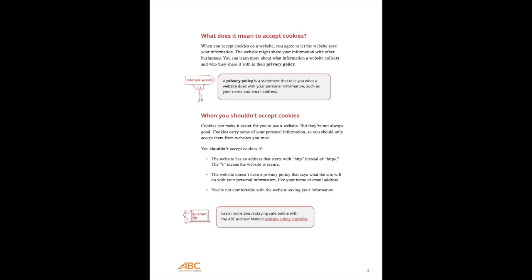It's important to know that if you ignore the cookies message, the website will automatically assume that you've accepted their cookies. If you don't trust the website, or if you don't want your information being saved and shared, leave the website by clicking the X in the top left or right corner of your screen.